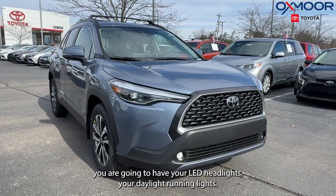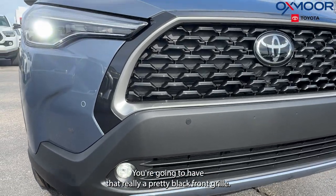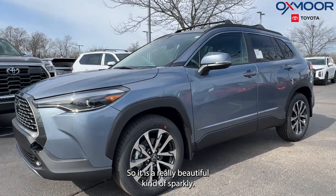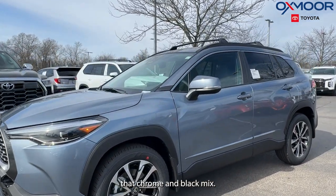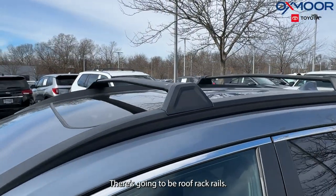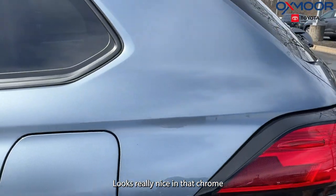In the front you are going to have your LED headlights, your daylight running lights, and that really pretty black front grille. The exterior color on this is Celestite, so it is a really beautiful, kind of sparkly color. There are 18-inch alloy wheels with a chrome and black mix, and there are going to be roof rack rails. We also have our Corolla Cross badging right here, which looks really nice in chrome.